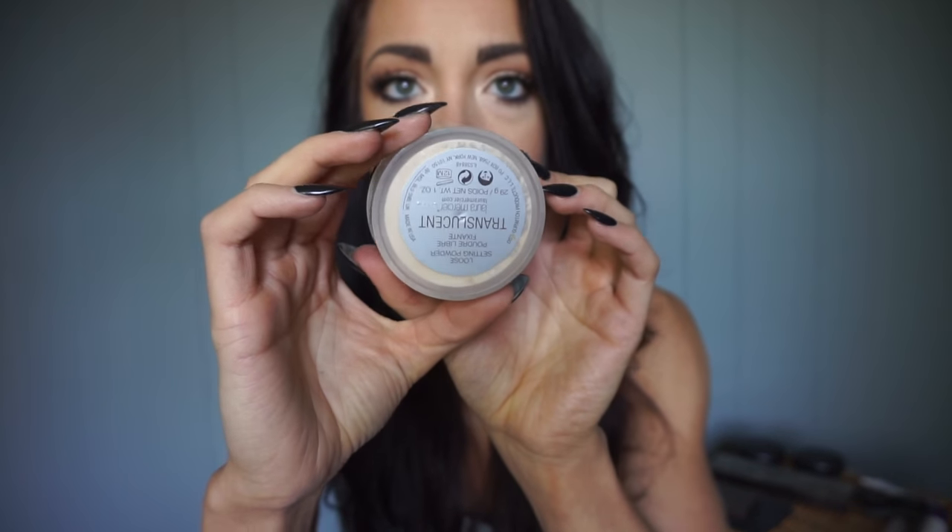Another tip: for stage makeup or studio makeup, avoid anything with SPF in it. SPF causes a white sheen in flash photography and under stage lights as well. That's why I like using studio-grade foundations for stage makeup. To set my face, I love the Laura Mercier Translucent Setting Powder — this is my ride or die. I use it to set my face and to bake under the eyes and nose. This is the setting powder I use between foundation and contour, and at the end as well.